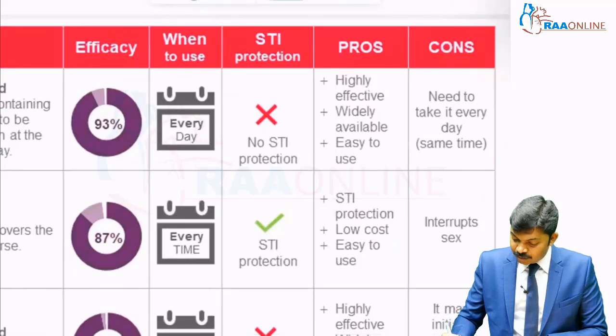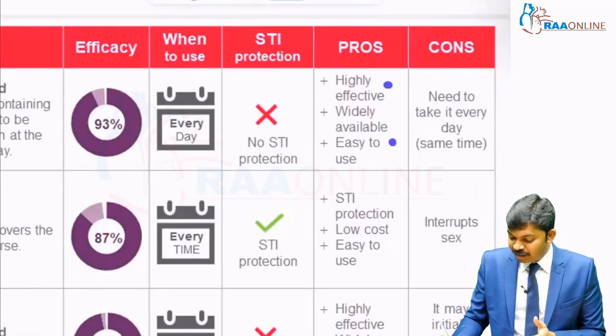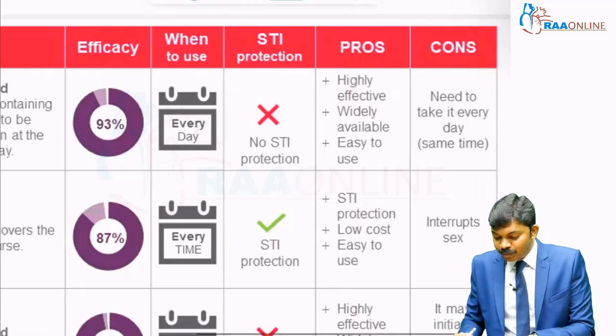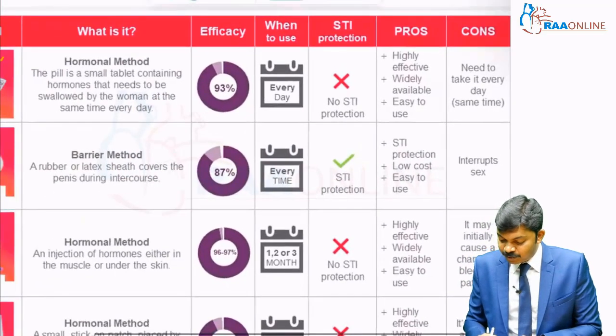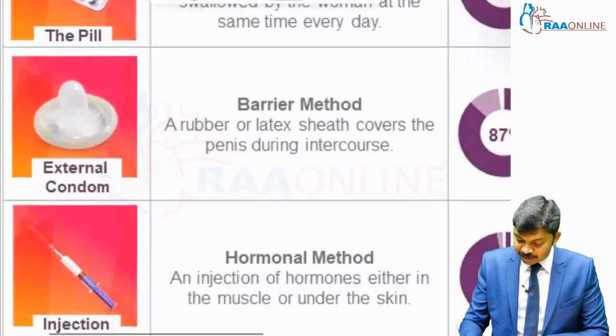The pros and cons are given here. It is highly effective, available, easy to use, but subjects have to take it consistently at the same time. You can refer to this page for these details. We will move on to the next method.